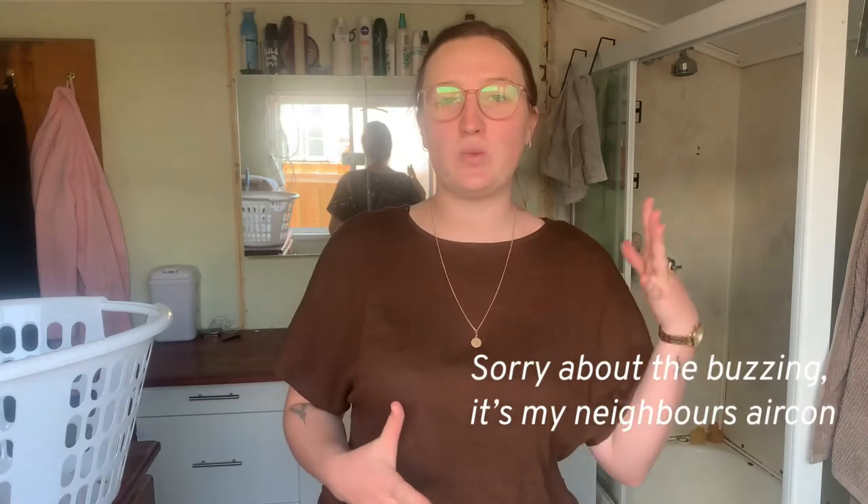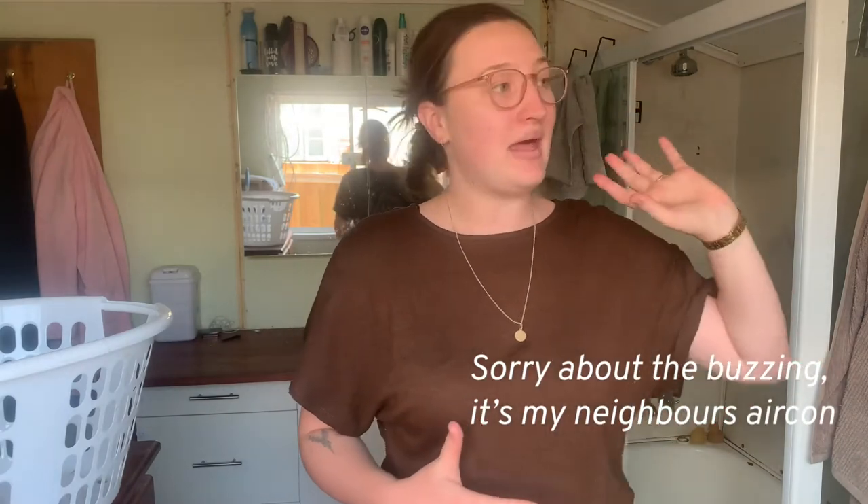Hey everybody, welcome back to Kat in Chaos. Today I'm going to be showing you guys what our actual nappy changing station situation actually is. I know there's a lot of curiosity around it, and especially when starting out cloth, it can be so scary to figure out how you're going to store this stuff, and there are lots of different ways to go about it.